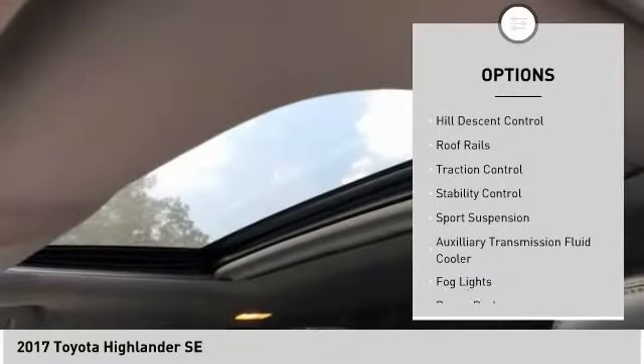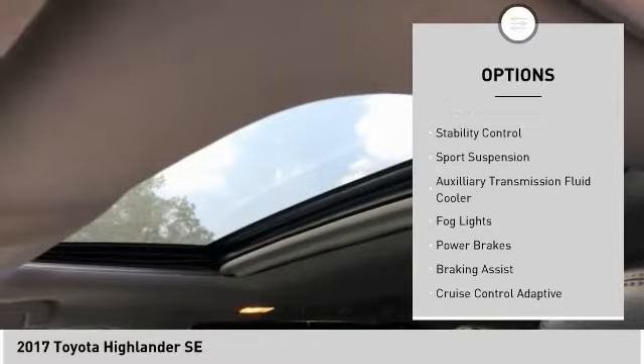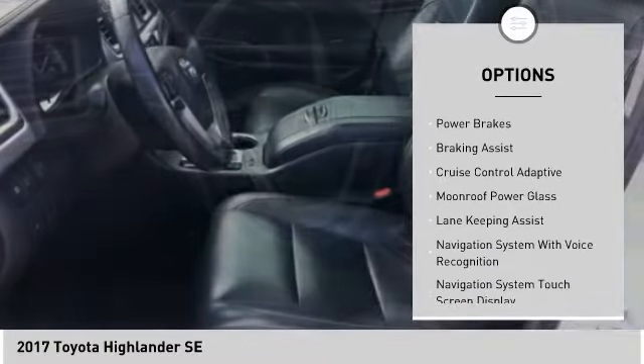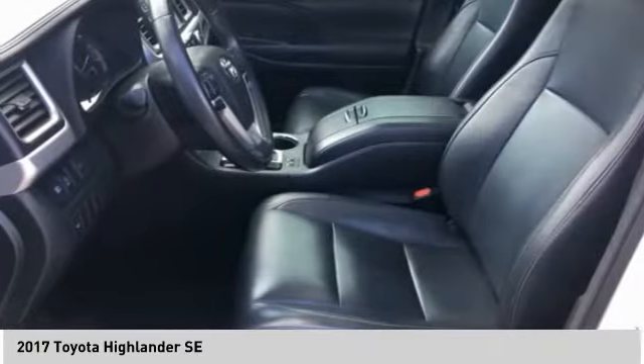Power windows with safety reverse, hill descent control, roof rails, traction control, stability control, sports suspension, auxiliary transmission fluid cooler.